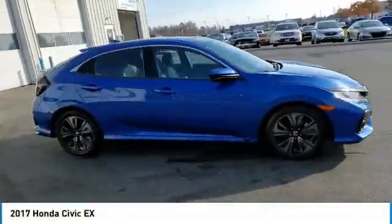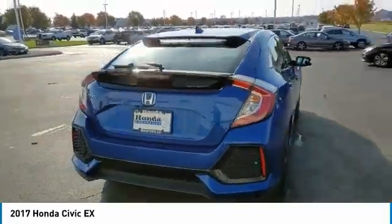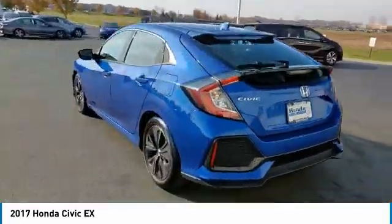Come test drive the 2017 Honda Civic. Practical, awesome gas mileage and incredibly reliable.